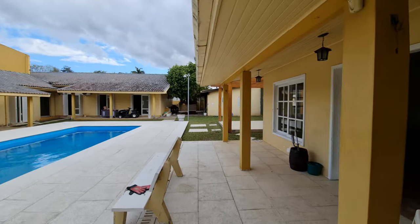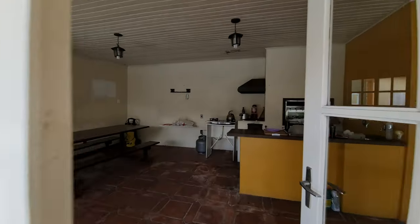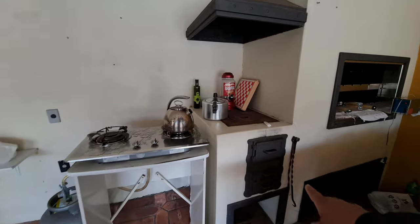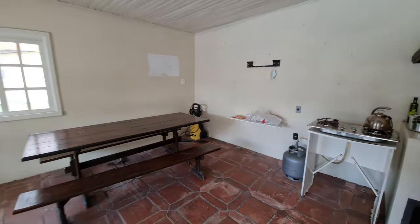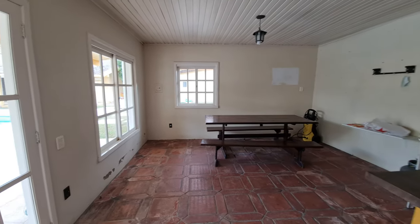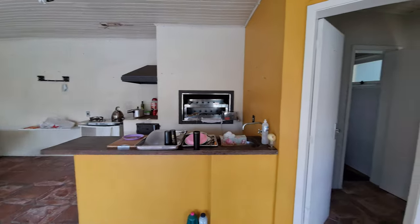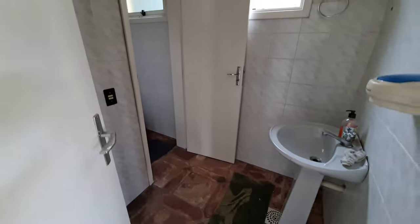Vamos começar aqui pelo nosso salão de festa. Aqui a gente tem uma churrasqueira, um balcão, um forno, chapa de ferro. A venda está há uma semana — cliente nosso que mora fora do Brasil. A casa está desocupada há mais de dois anos, então ela precisa de uma atualização, uma reforma.